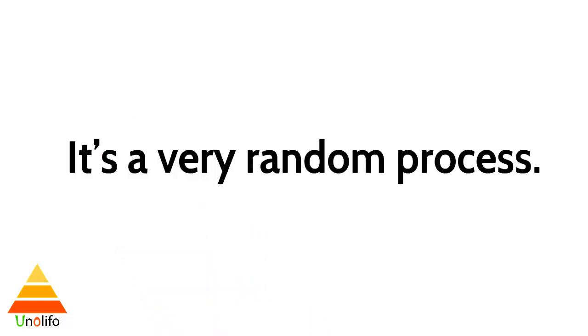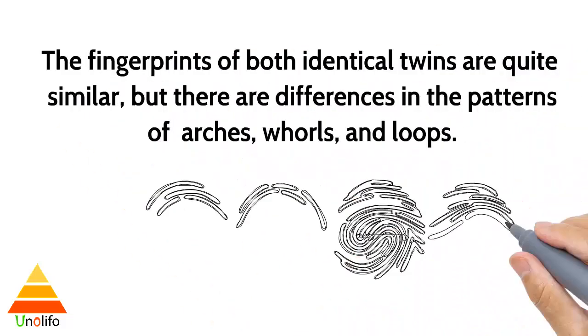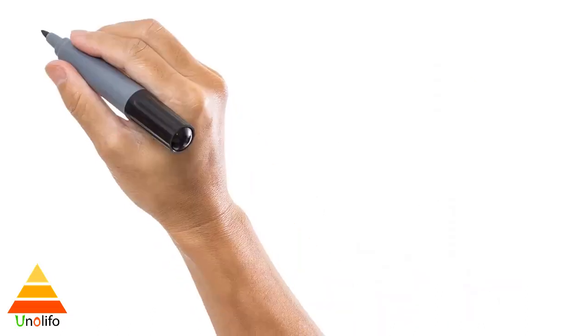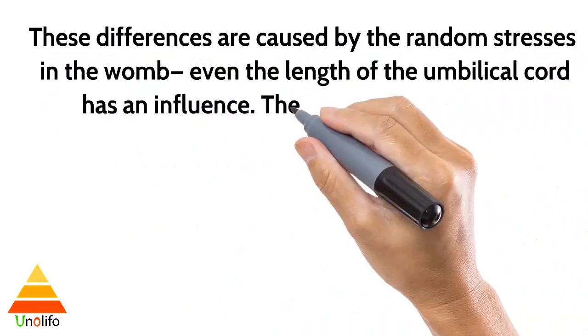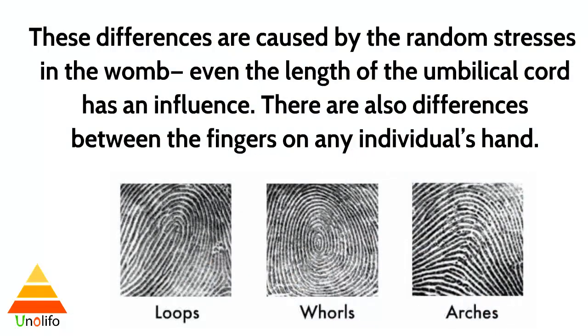It's a very random process. The fingerprints of both identical twins are quite similar, but there are differences in the patterns of arcs, holes, and loops. These differences are caused by the random stresses in the womb. Even the length of the umbilical cord has an influence. There are also differences between the fingers on any individual's hand.